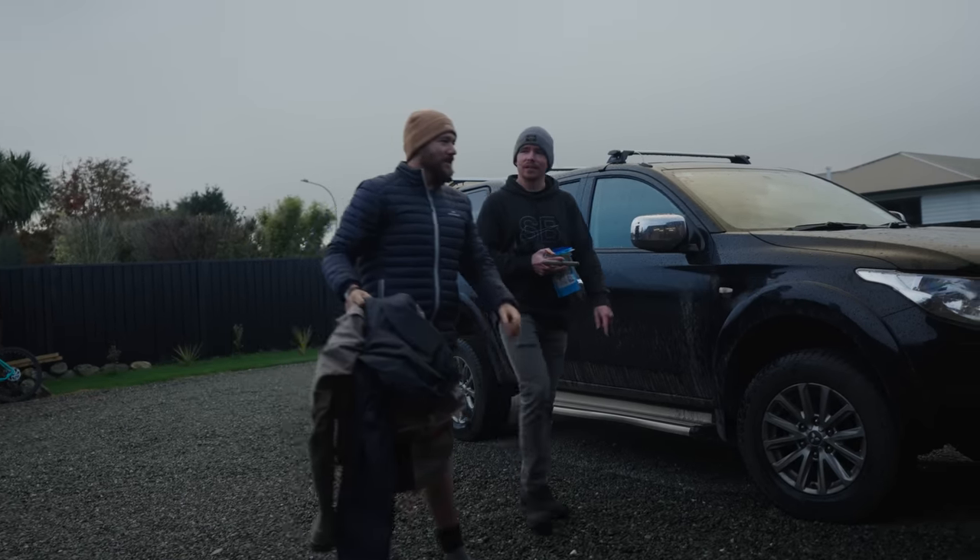Hey guys, in the video today my friend Dylan and I are going to go for a hike out in the fjord and mountains. Got some fresh snow coming. Going to get amongst the rainforest. Let's see what we can do.